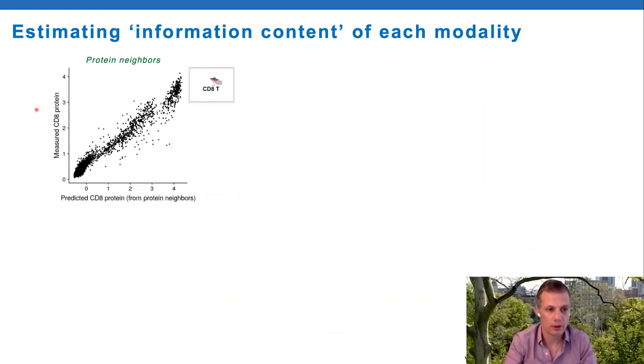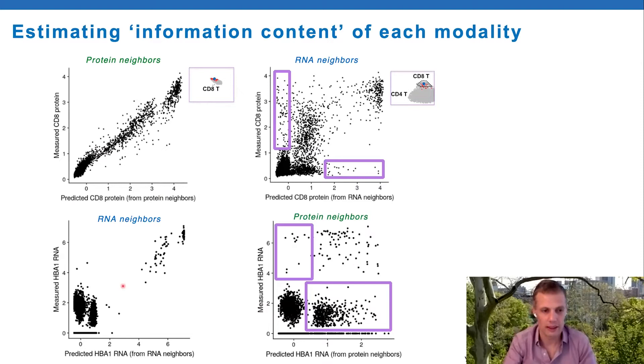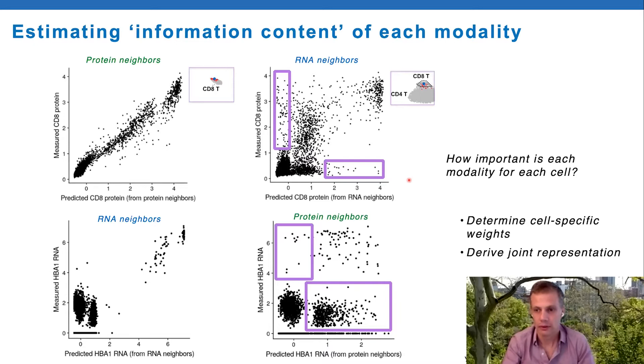You can look at the measured protein for every protein in the dataset and then look at the predicted protein based on the neighbors of that particular cell. For CD8 in protein space, the prediction is very good. However, in RNA space it's not so good - there are cells it clearly gets wrong. And to show we're not biased towards proteins: for hemoglobin RNA, RNA does a good job of predicting whereas protein does a very poor job. The question is how important is each modality for predicting for each cell, and we can determine cell-specific weights and use this to derive a joint representation.